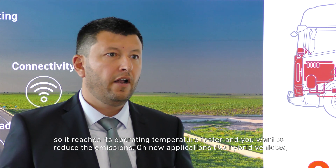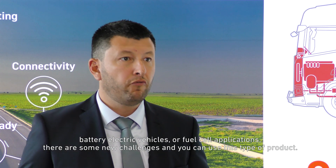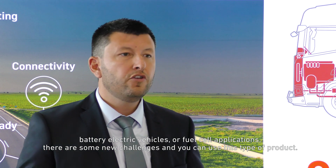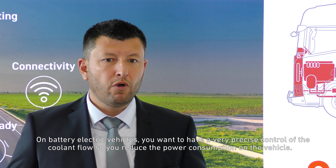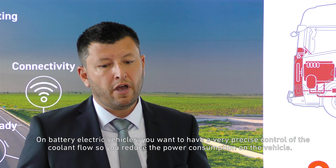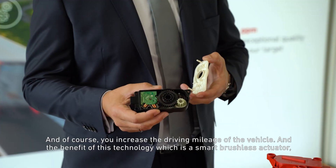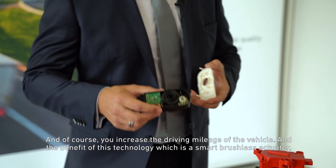On new applications like hybrid vehicles, battery electric vehicles, or fuel cell applications, there are some new challenges and you can use this type of product. On battery electric vehicles, you want to have a very precise control of the coolant flow, so you reduce the power consumption on the vehicle and, of course, increase the driving mileage of the vehicle.